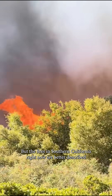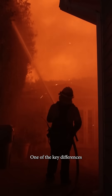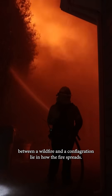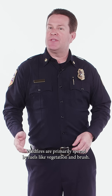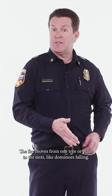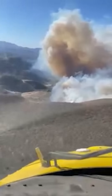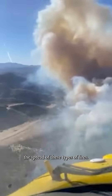But the fires in Southern California right now are better described as conflagrations. One of the key differences between a wildfire and a conflagration lies in how the fire spreads. Wildfires are primarily spread by fuels like vegetation and brush. The fire moves from one tree or plant to the next, like dominoes falling. Fuel breaks in the landscape can be very effective in stopping the spread of these types of fires.